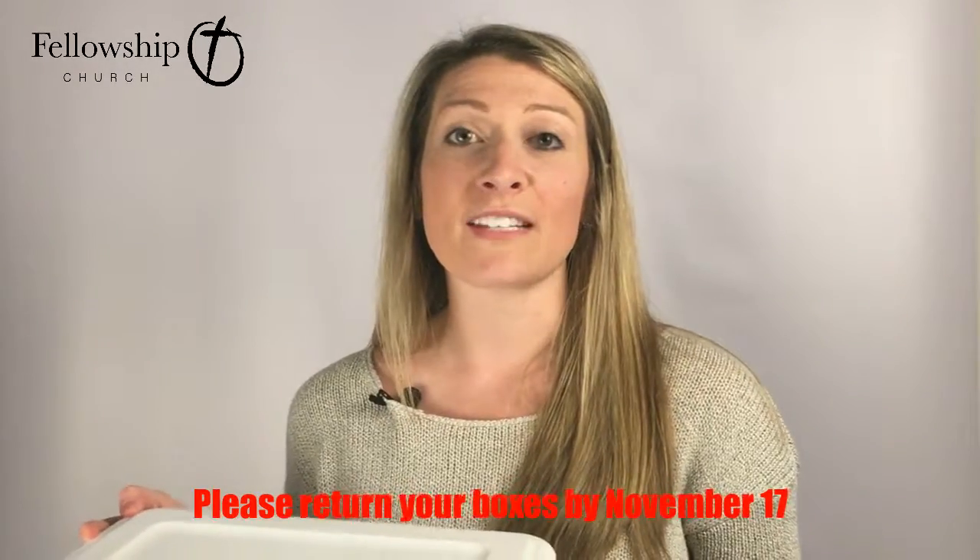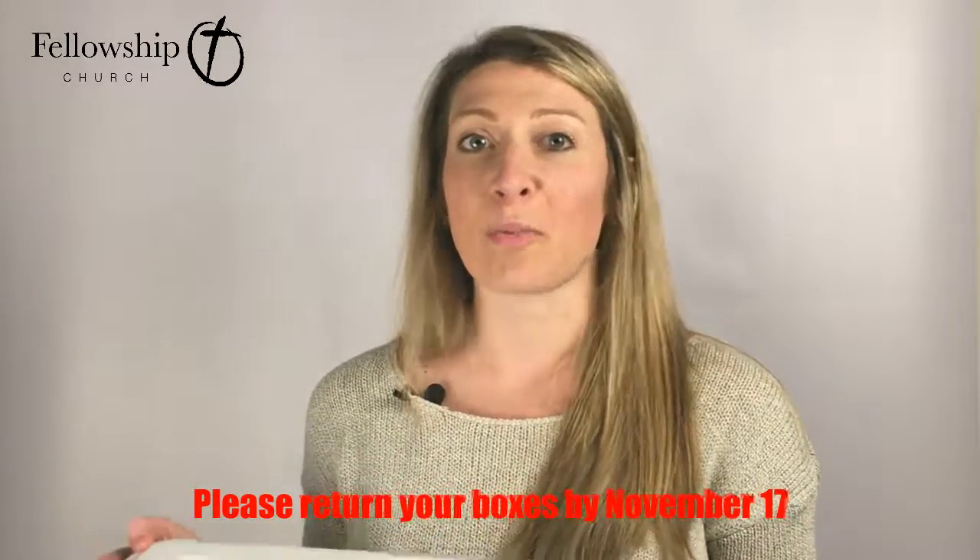Once you've filled your shoe box, you're going to place the two rubber bands around the outside of it and bring it back to the church. We're going to be collecting the boxes until November 17th, so please be sure to bring your box back before then. Thank you so much for your participation with this ministry.